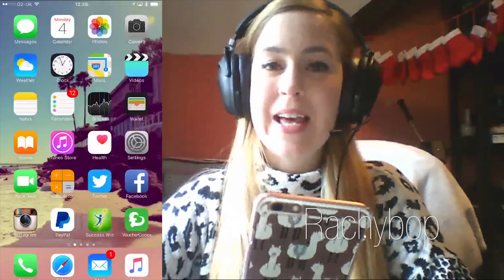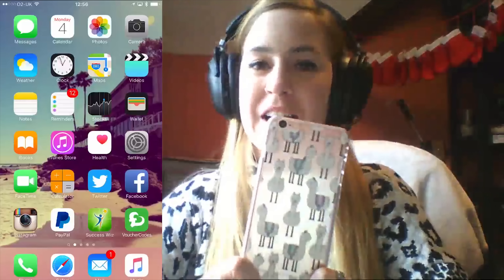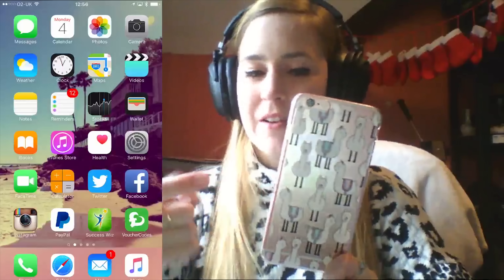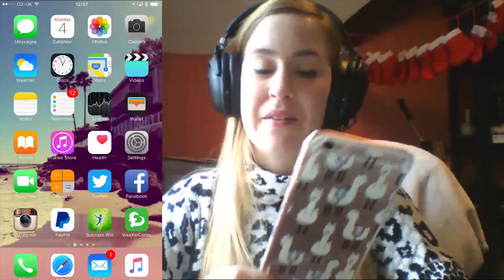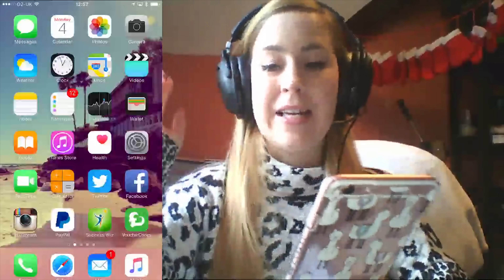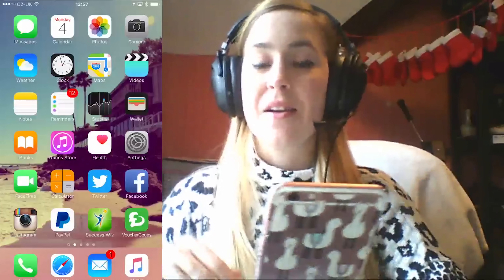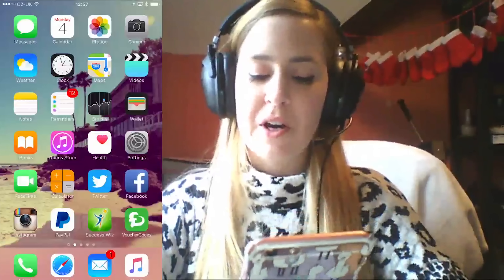Hi guys, Rachybob here and today I'm filming finally what's on my iPhone 6s Plus in rose gold with its lovely Skinny Dip llama case. I'm going to go through every app I've got on here. I've done no prep whatsoever so there's nothing hiding — just what I've got on here today, which is the same day I'm filming it.